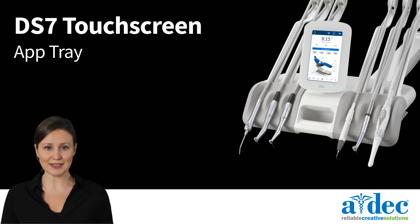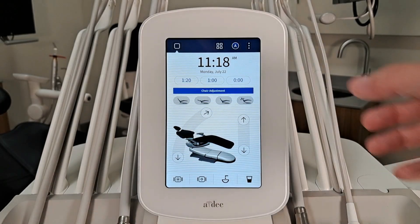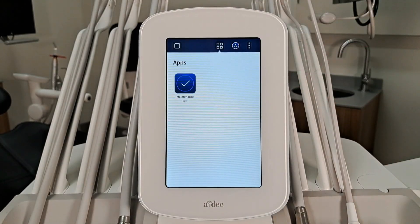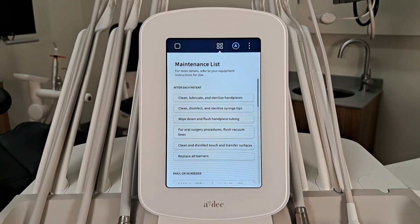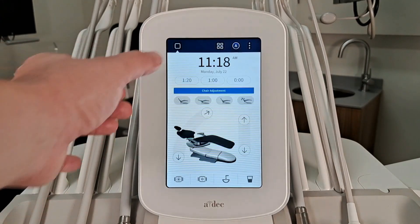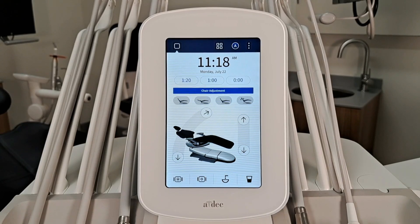In this video we will discuss accessing the app tray on a DS7 touchscreen. The DS7 touchscreen has built-in applications that can be accessed using the app tray button at the top of the screen. To access an app, tap the desired app icon. When finished, press the home button in the top left corner of the screen to exit the app and return to the home screen.